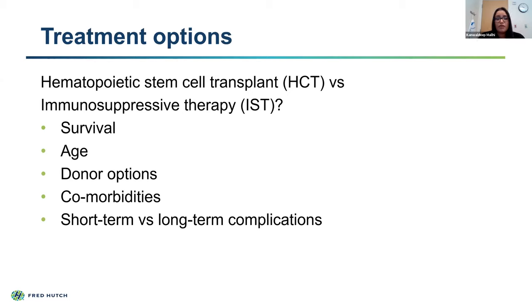Treatment options for aplastic anemia include hematopoietic stem cell transplant or immunosuppressive therapy. The determination of which therapy a patient receives is dependent on what we anticipate the survival of that therapy will be. It is also impacted by the patient's age. We need to consider donor options—for example, do you have a sibling who is HLA-matched? Or do we need to look for donors outside the family? We also want to take into consideration the patient's comorbidities. You could be young with great donor options, but if you're quite sick when you present, transplant may not be the right option.